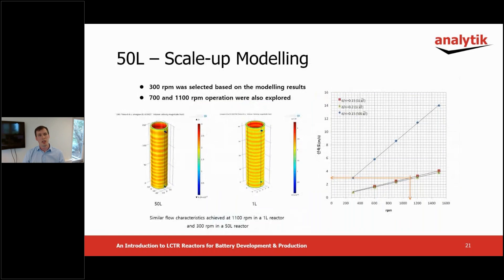The next phase of the project was to replicate the results on the 50 liter reactor based on the results from the one liter study. Scale up was modeled with CFD in the 50 liter vessel's working volume as seen on the left. The graph on the right compares the calculated linear velocity in the one liter and 50 liter vessels. When scaling up, the length of the reactor and the diameter of the rotating cylinder are also increased, so the linear velocity is higher at the same agitation speed.